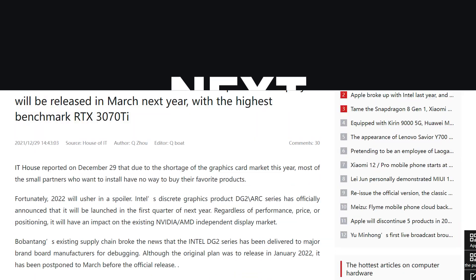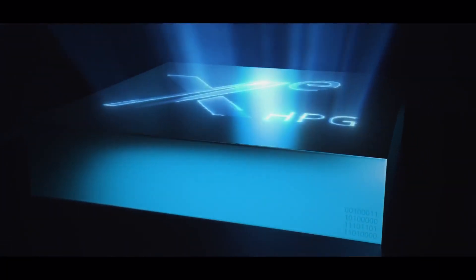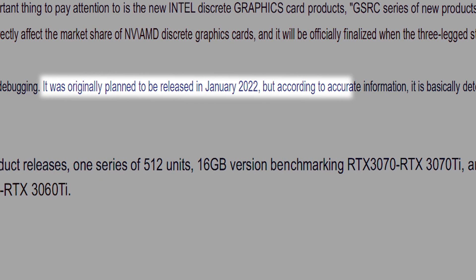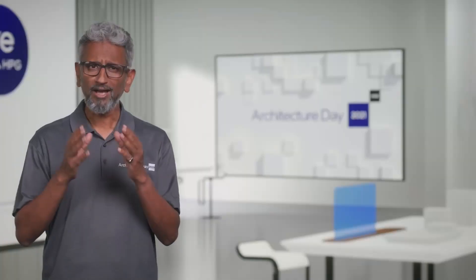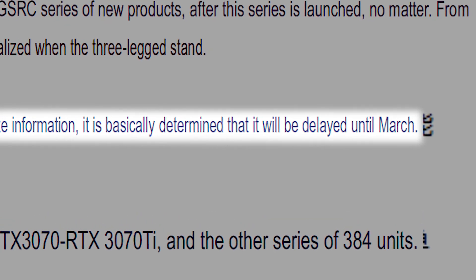Next up, according to a new report from IT Home that originally comes from the X Preview forums, we finally have Intel's ARC launch GPUs as well as a release date. According to the leaker, Intel originally planned to launch their ARC Alchemist GPUs in January, but they've apparently been delayed. Now the cards aren't expected until March of next year. Luckily, they have already been delivered to various brands for debugging, and they'll likely still be announced at CES, but we'll have to wait a few months to actually get our hands on one.